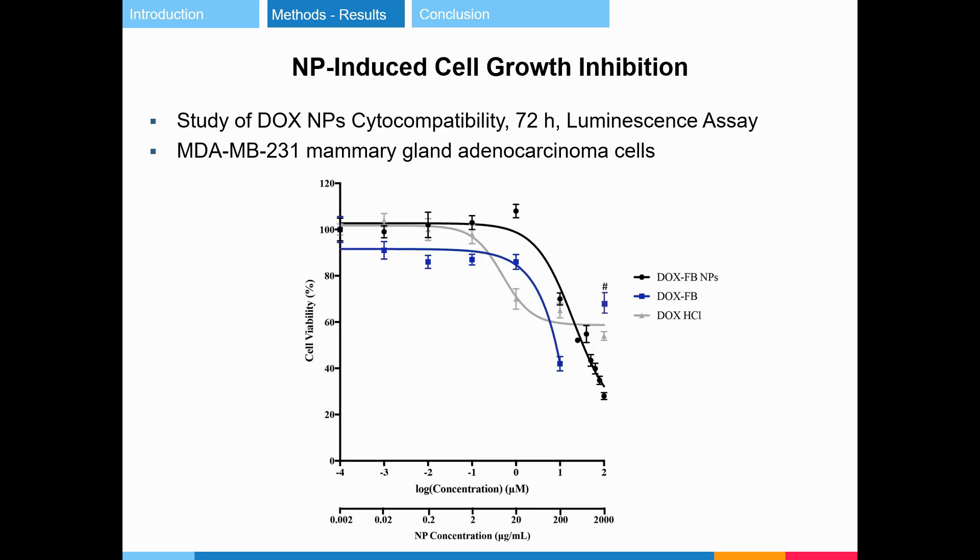Dox-loaded nanoparticles showed dose-dependent decreases in cell viability greater than that of cells treated with Dox-HCl, especially in the range of 10 to 100 micromolar.